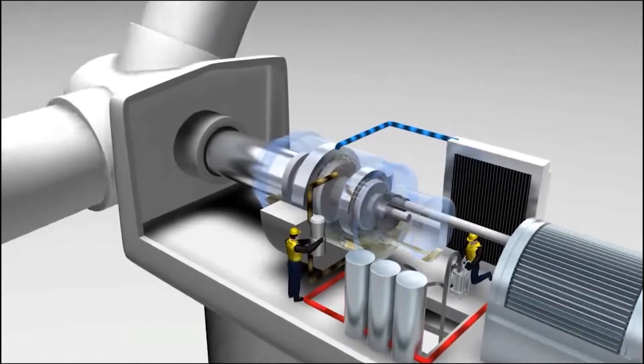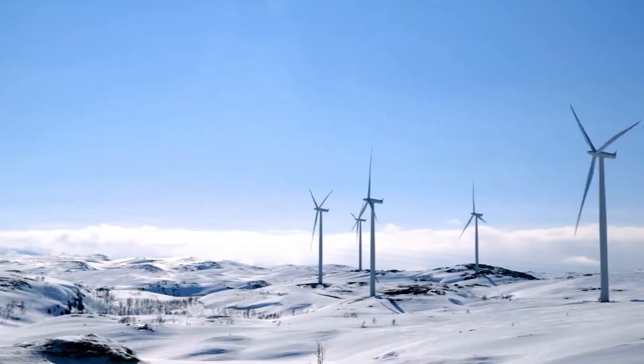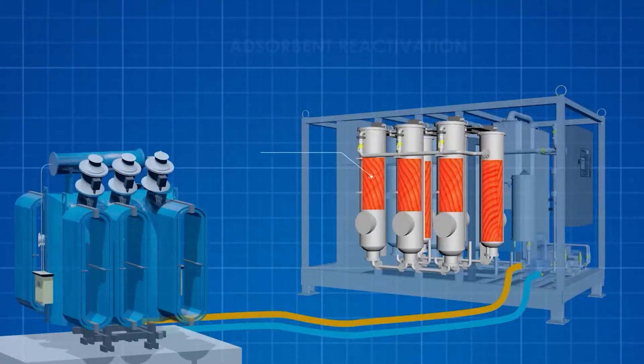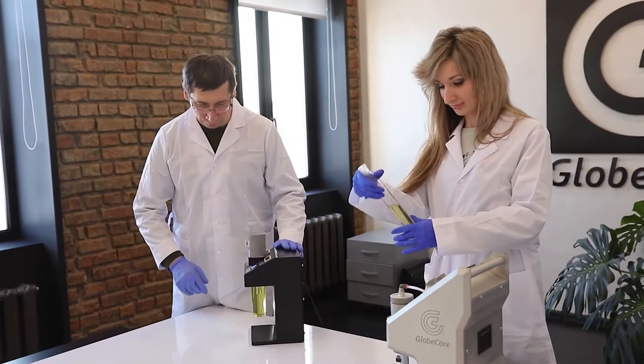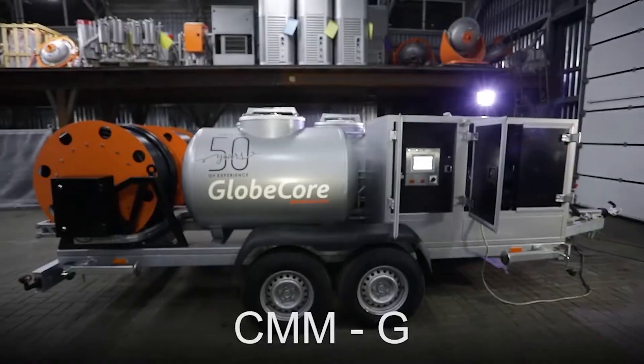Passing through absorbent towers, the properties of the oil are fully restored by removing oxidation and aging products, after which it can be reused in step-up transformers or gearboxes of wind turbines. After the completion of the oil regeneration cycle, the CMM-6R unit switches to the absorbent reactivation mode, and the reactivated absorbent is used again to regenerate new volumes of oil.